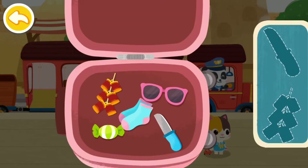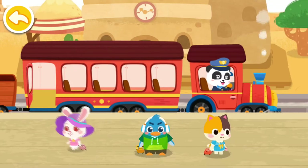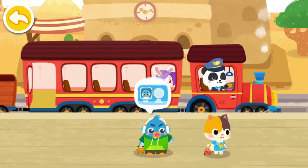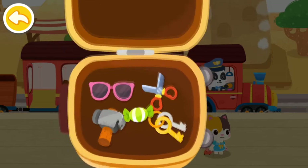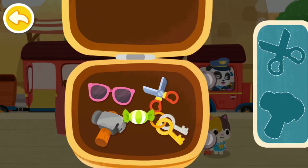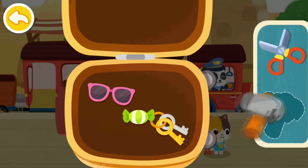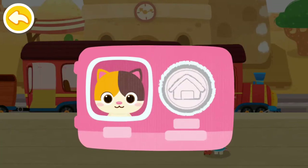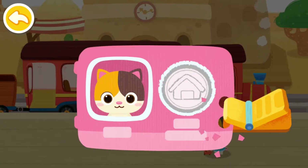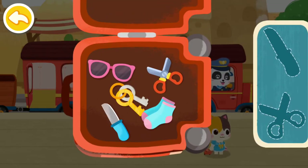Prohibited items cannot be taken onto the train! Let's find them out! Here is my train ticket! Prohibited items cannot be taken onto the train! Let's find them out!